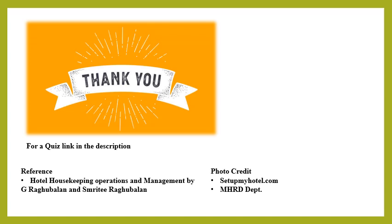Thank you for watching the video. In today's video, we have understood the importance and role of the housekeeping control desk, the duties and responsibilities of the housekeeping desk attendant, and the list of forms, registers, and formats maintained at the housekeeping control desk. For a quiz, please have a look in the description. Reference: Hotel Housekeeping Operations and Management by Jiro Gubalan and Sudhir Gubalan. Photo credits to setupmyhotel.com and the MHRD department.